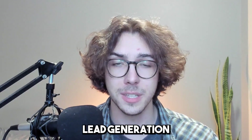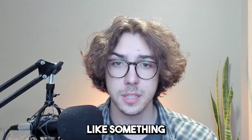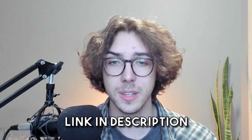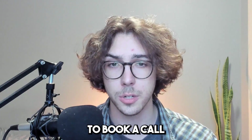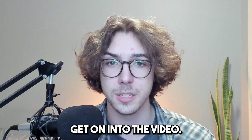My name is Matt Lucero, and I run a B2B lead generation agency called Inivo Marketing that works on a pay-per-show basis, so you only pay for the meetings that show up. If that sounds like something that'll interest you, you can click the link in the description to book a call and chat with me directly to see if we're a good fit.